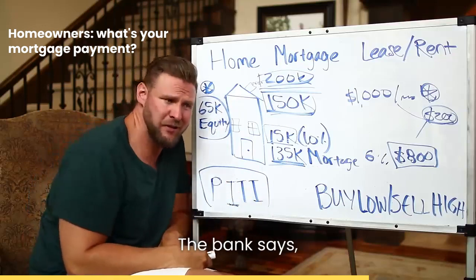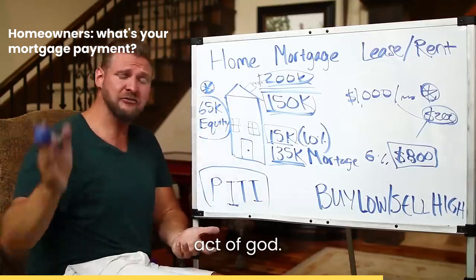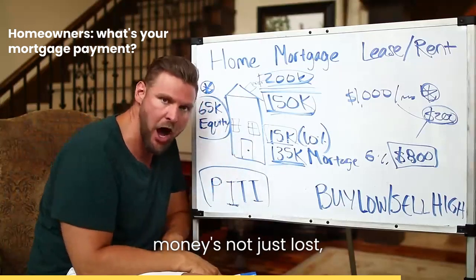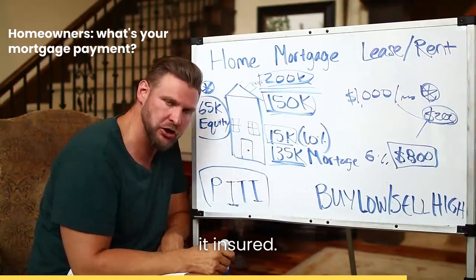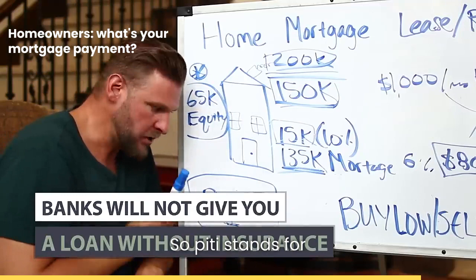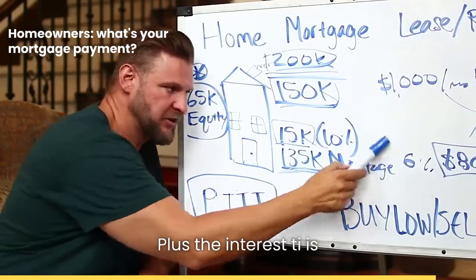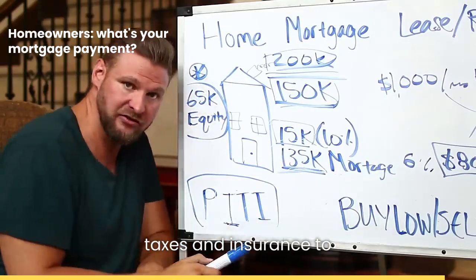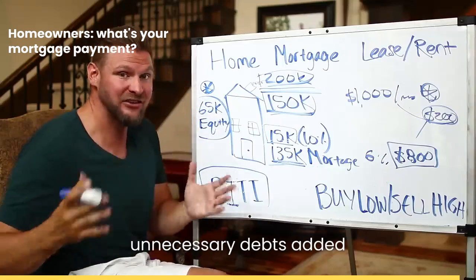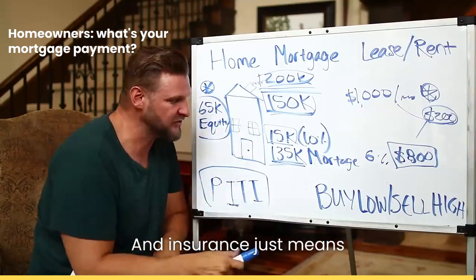And then insurance. The bank says the house could burn down — freak of nature, act of God, flood, earthquake — and if that house gets hurt, they need to know their money isn't just lost. So they require it to be insured. Banks will not give you a loan without insurance. PITI stands for principal and interest — the core payment for paying off the loan over time plus interest — and taxes and insurance, to make sure the property doesn't get encumbered and that it's fully covered.